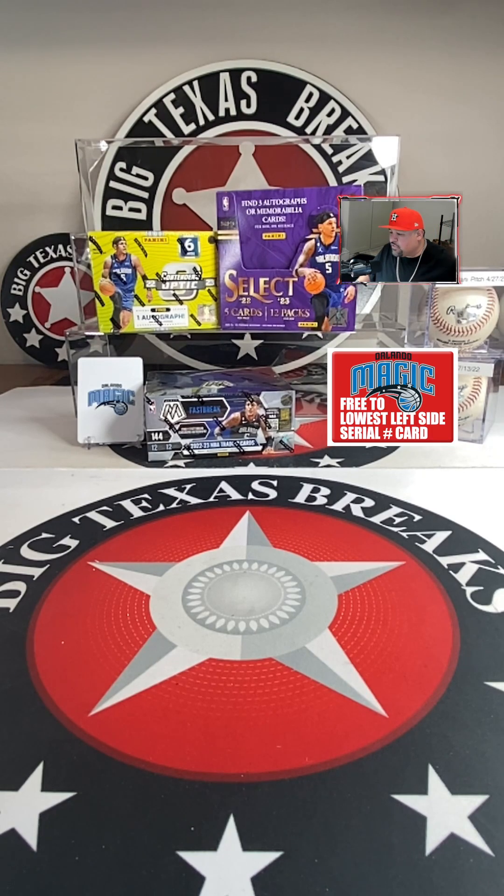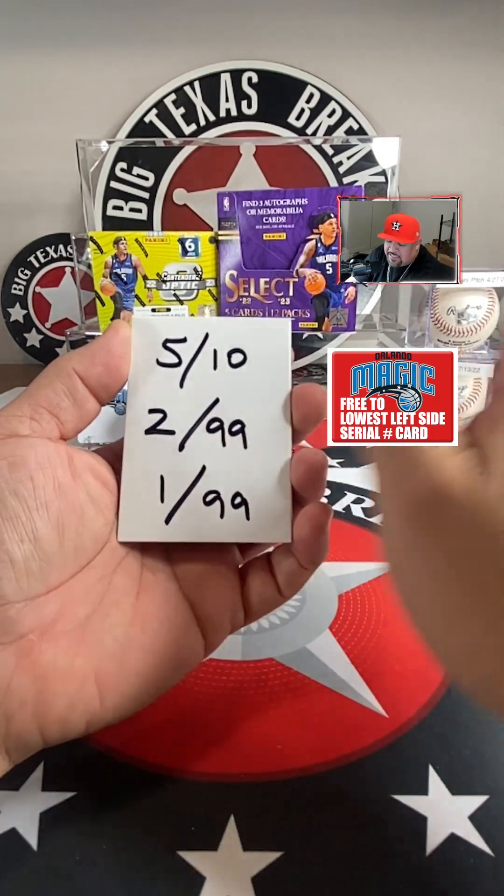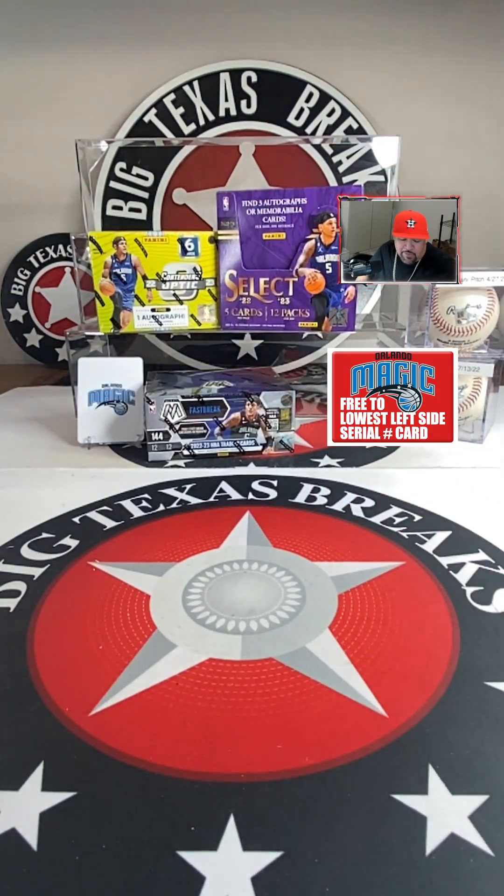If your team has a card with the lowest left-side serial number, you get the magic. In this example it would go to the number one — remember, lowest left-side serial number gets the magic.